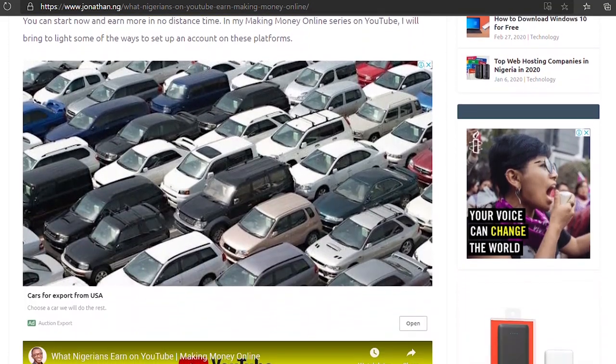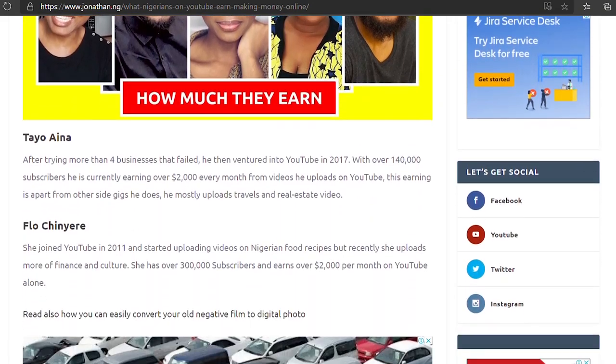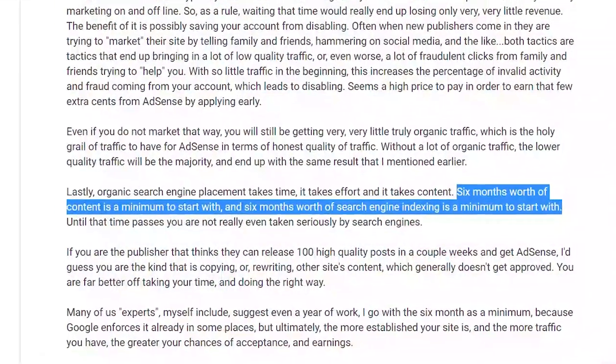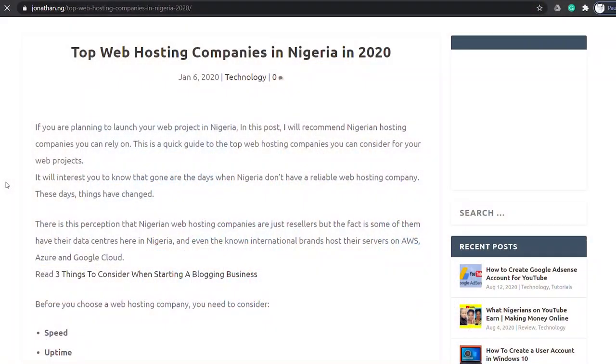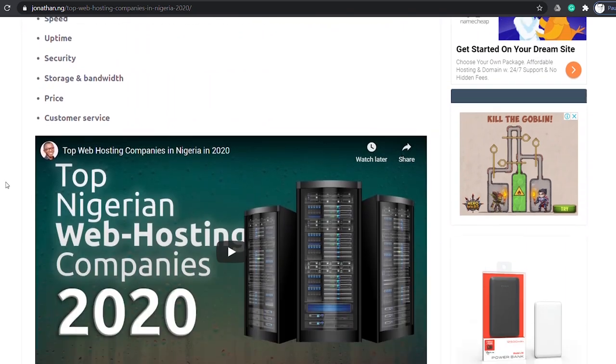AdSense is looking for high-quality content and well-established websites. Also, in some countries your website should be up to six months old before Google can approve it for AdSense — check the link in the description to know more about these countries.